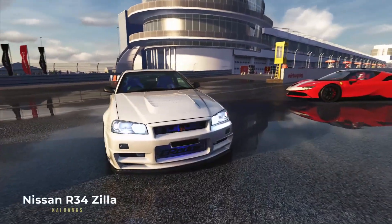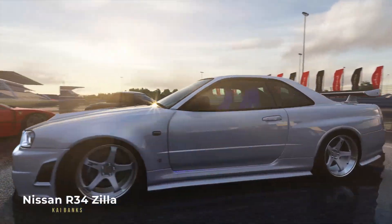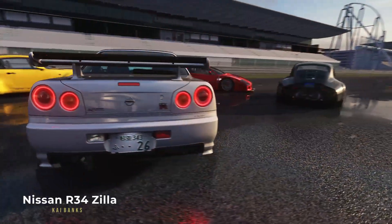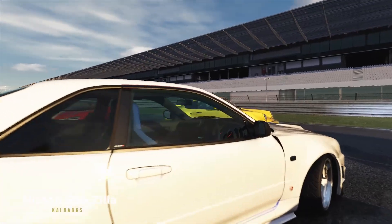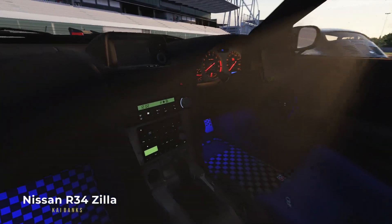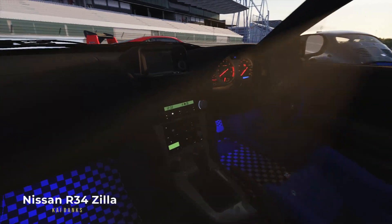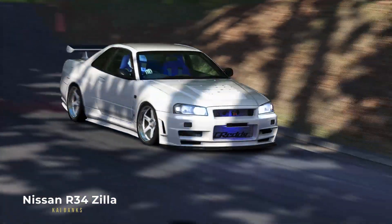I can't get enough R34s in my life — I mean in my virtual life. So this is the result. Thanks to Kai Banks, we have another R34 release for AC. The specific Zilla tuned version produces 936hp and it demands respect. It will dominate you and bite you if you have a heavy right foot. Check it out.